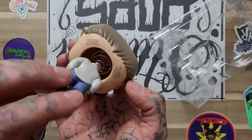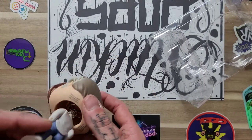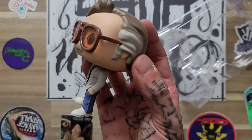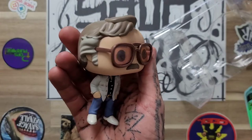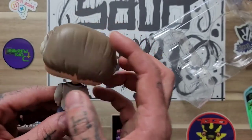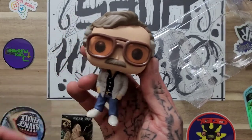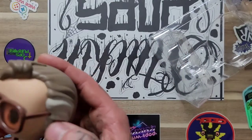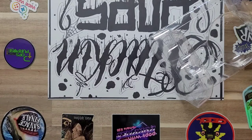They usually do the stamp on the foot or somewhere else, but we had one the other day that was stamped on the chin. That one is cool — I like how his glasses are colored. A lot of times they just make them clear, or don't do lenses at all. The first ones they didn't even do lenses, but yeah, that one's really cool.